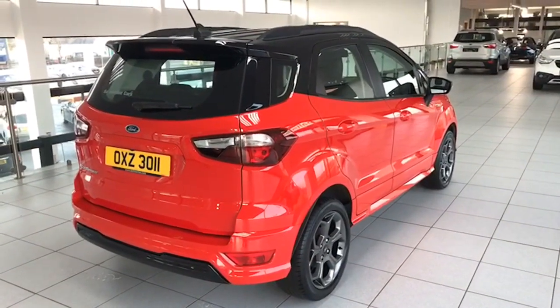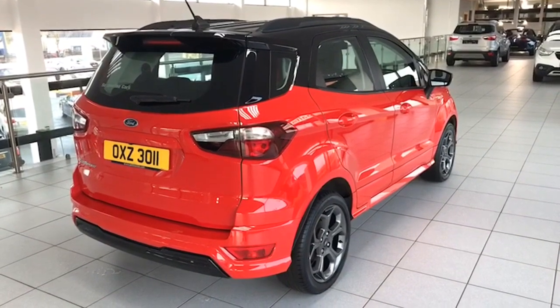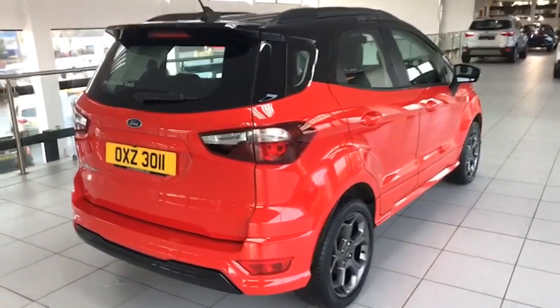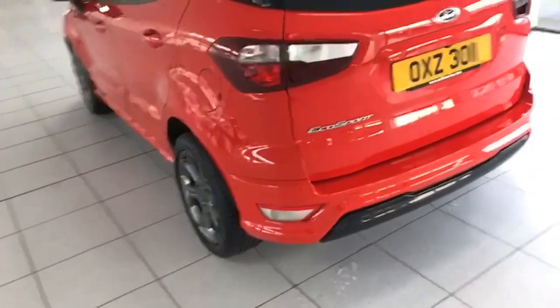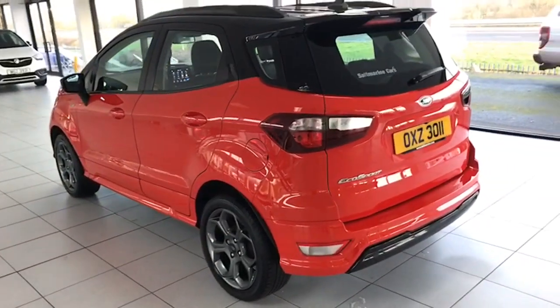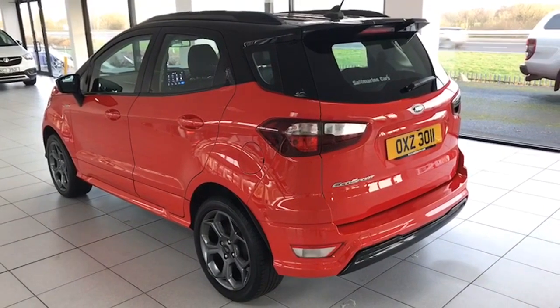It has the gloss black trim on the back of the bumper for that extra sporty look. Park Assist — as it's known in the Ford world — that's the parking sensors but also the reverse camera as well. So exceptionally well equipped, stylish looks, and of course that elevated seating position that people love now.